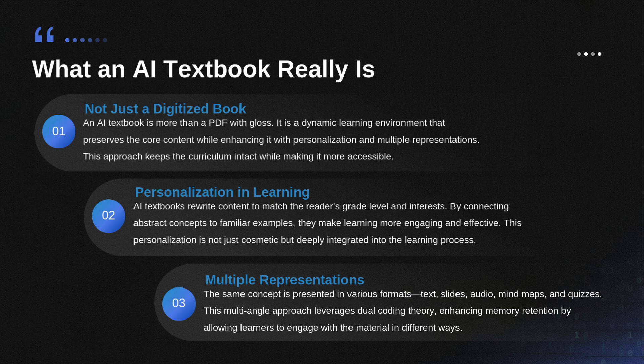Think of it like a really good translator — changes the language, not the underlying message. It's designed to reduce that mental friction, that cognitive load that comes from reading material that's just a bit too hard, keeping you in that sweet spot, the zone of proximal development. And it goes beyond just word difficulty — the sources say it personalizes the examples themselves, which is a fantastic way to acknowledge prior knowledge.